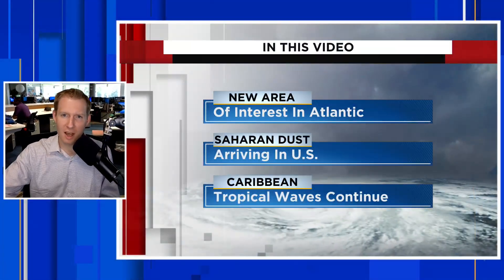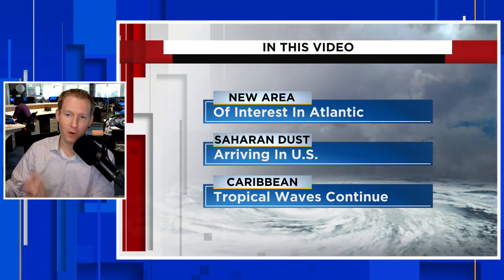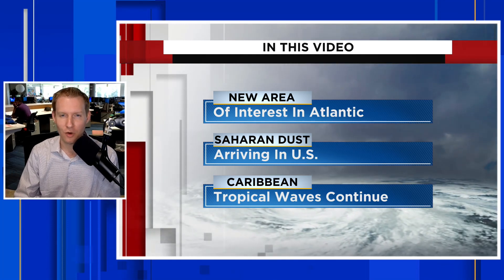The dust has arrived across parts of the United States, and there's more on the way. I'm certified meteorologist Jonathan Kegis. In this video, we're going to talk about the dust, track the secondary plume and where the current plume is right now, but first I want to show you this new area of interest that has been highlighted by the National Hurricane Center.